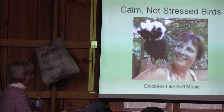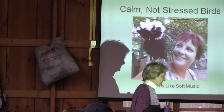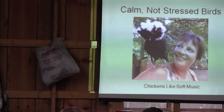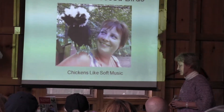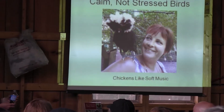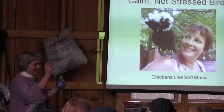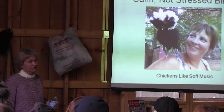Something interesting: chickens like soft music. There was a study in Thailand and Australia where they piped music to flocks and found the birds gained weight faster and laid better. Production really went up quite nicely. Sometimes I'll put my little boom box out there, and I can tell the chickens like Brahms and classical music — but they also like rock and roll.